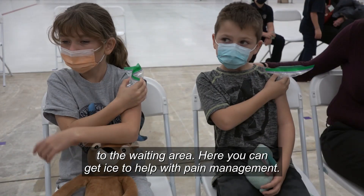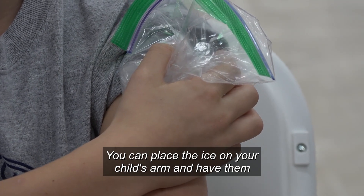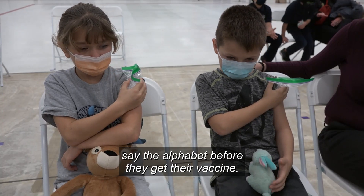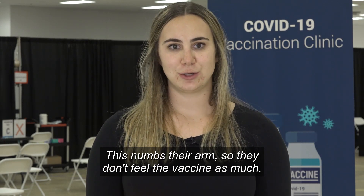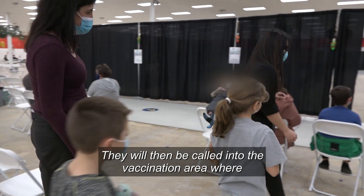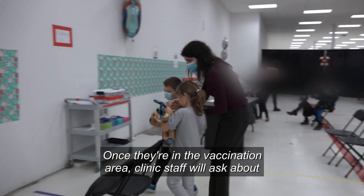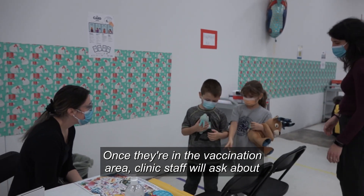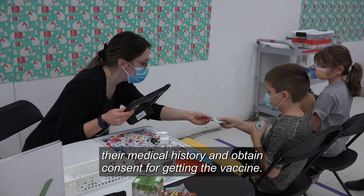Here, you can get ice to help with pain management. You can place the ice on your child's arm and have them say the alphabet before they get their vaccine. This numbs their arm so they don't feel the vaccine as much. They will then be called into the vaccination area where a doctor or nurse is ready to give their vaccine. Once they're in the vaccination area, clinic staff will ask about their medical history and obtain consent for getting the vaccine.